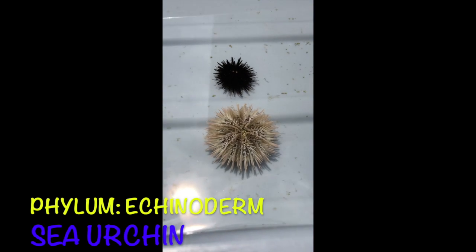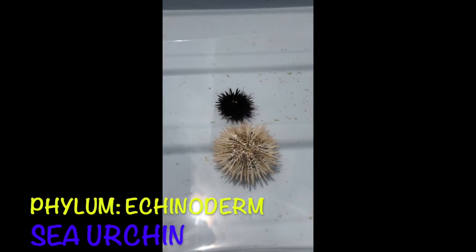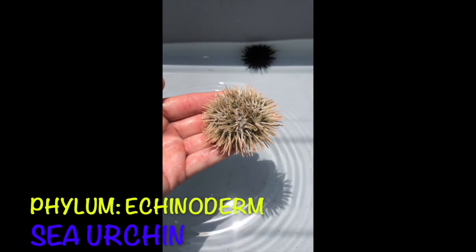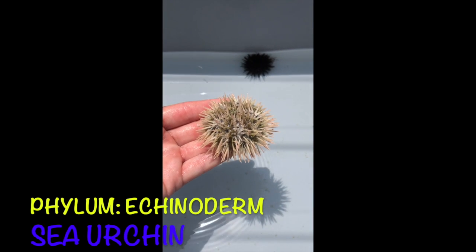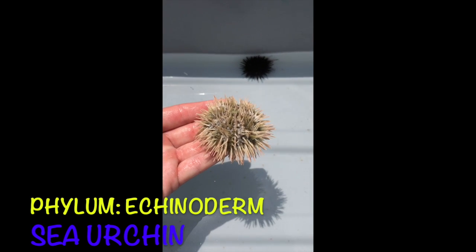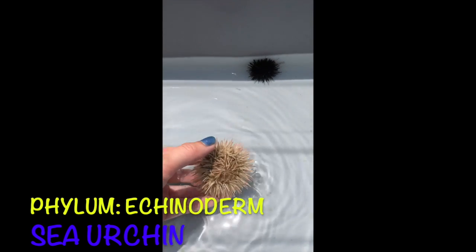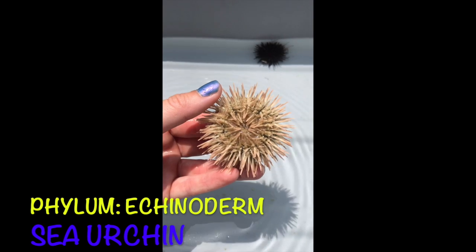Here we have two different species of sea urchin. They're in the phylum Echinoderm, so they are related to sea stars. Now some can be venomous, but these two are not, so they are safe to hold. They actually move around by using their little tube feet and those spines that you see. A cool fun fact about sea urchins is that their mouth and teeth are actually called Aristotle's lantern.